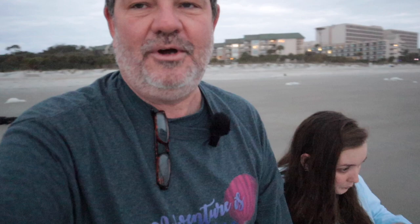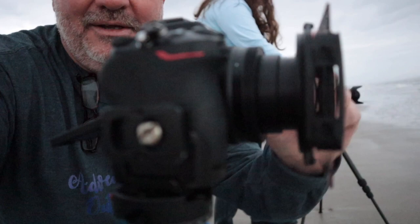Heather's using her Z50 and she's got the Tamron 18-400 on. I'm using my Z50 and I have the kit lens, the 16-50 kit lens. Heather got me some graduated neutral density filters, so I'm trying those out this morning.